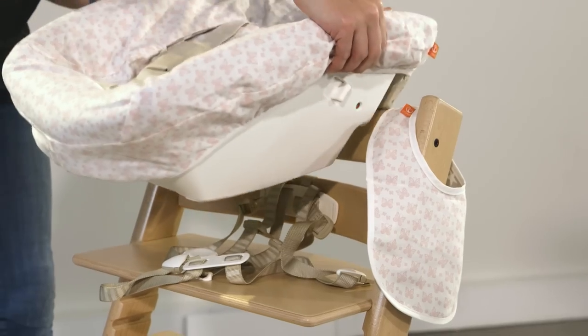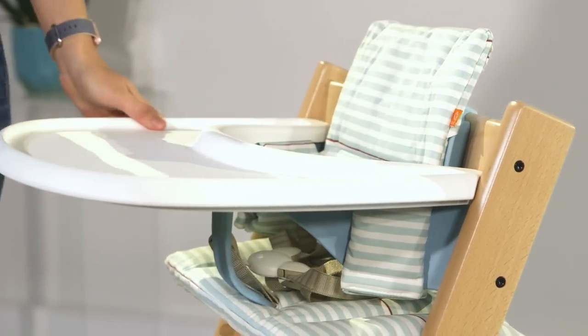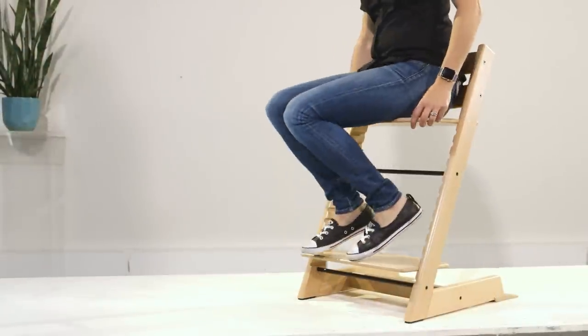The Tripp Trapp is certainly one of the more premium priced high chairs, but in this case you get what you pay for. They're beautifully built and actually grow with your child all the way from newborn to adulthood. For this reason, it's our top pick for best all-round high chair.